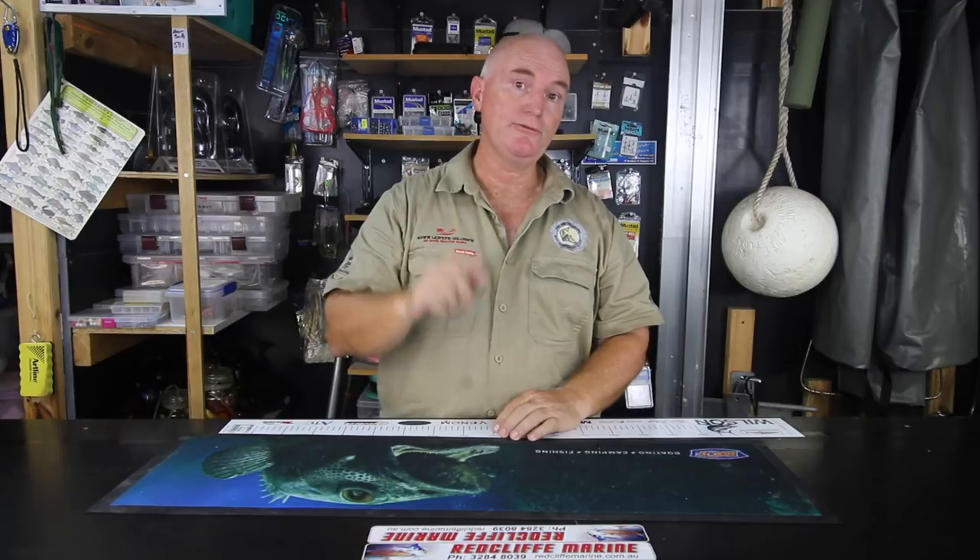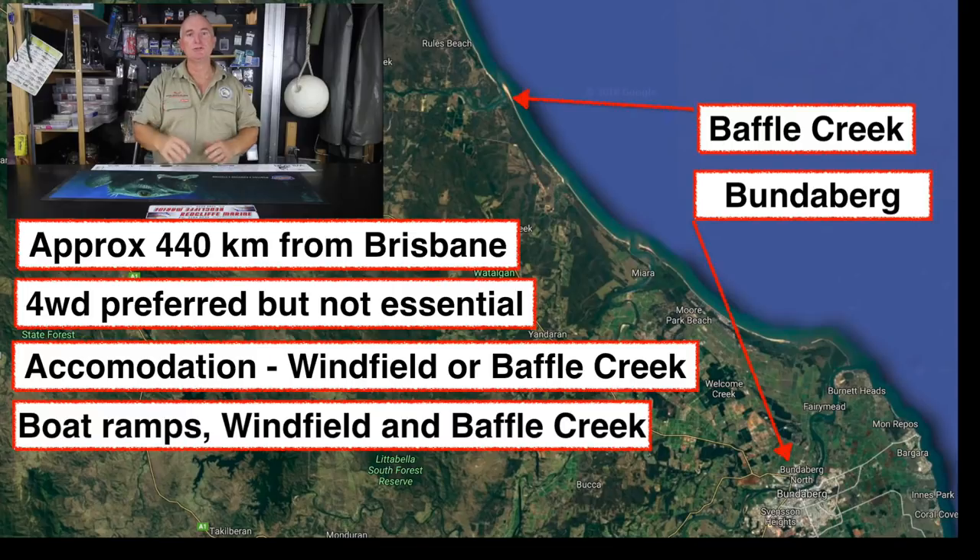G'day everyone, Wayne from Landon Bay Fishing, South East Queensland. Another Maps and Spots video — this one's a little bit further north. It's a place called Baffle Creek, which is about 20 minutes just outside of Bundaberg.